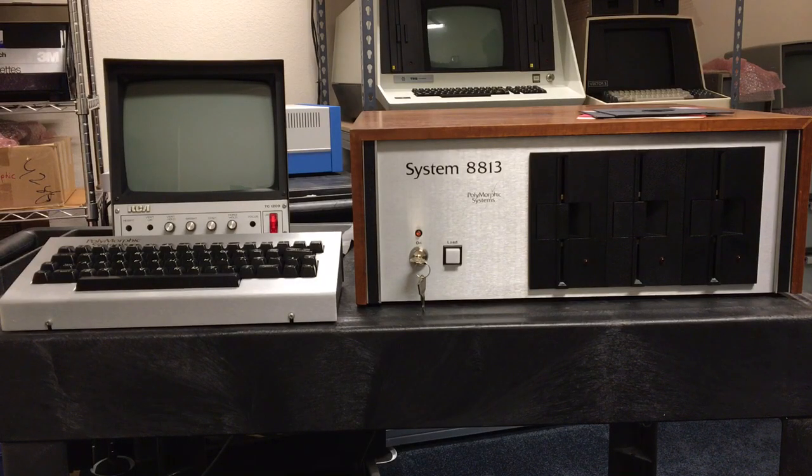The computer we're looking at today is from Polymorphic Systems. It's a System 8813, also known as a Poly 8813. This is from the late 1970s.